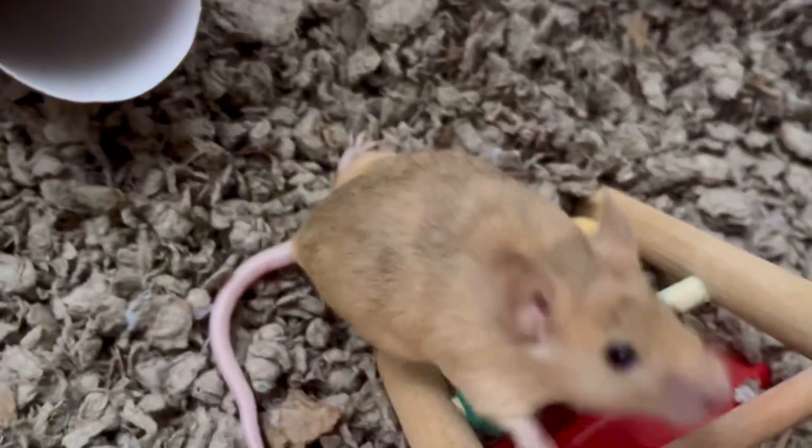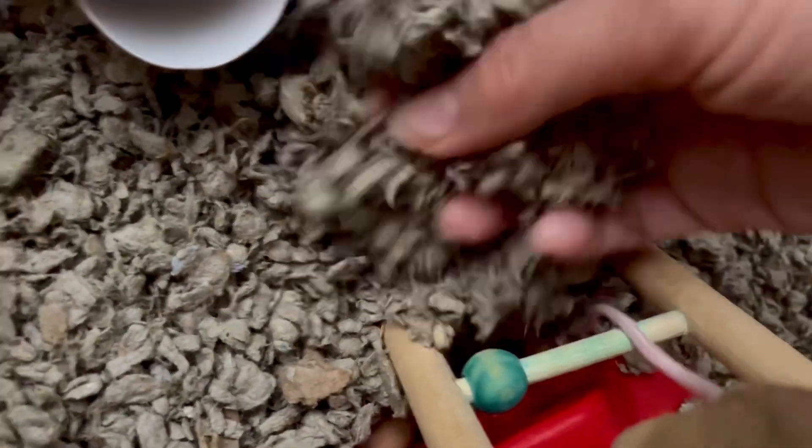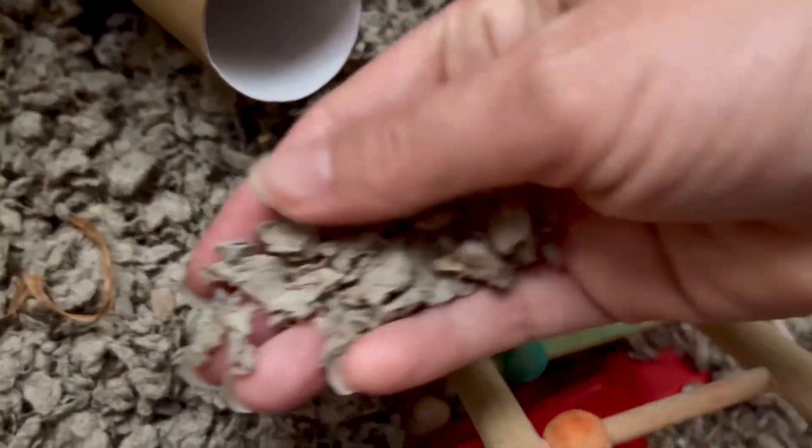For those of you who own pet mice or who are getting pet mice for the first time, I have a couple of really important updates that I wanted to share with you with regard to bedding and also with regard to food.